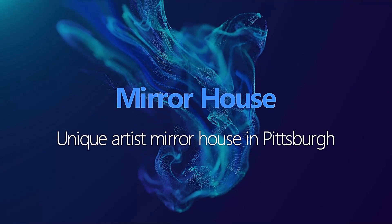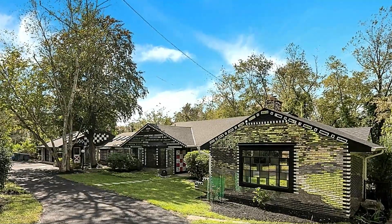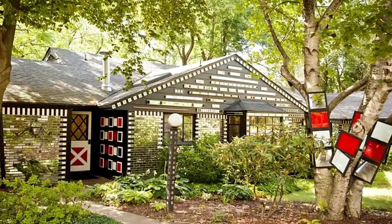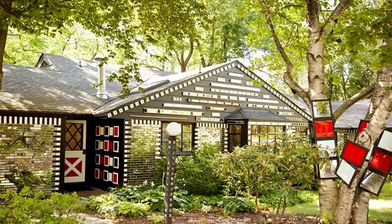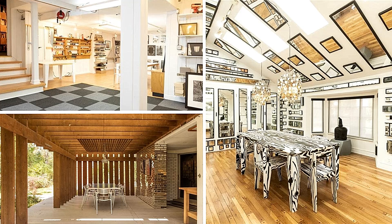Unique Artist Mirror House in Pittsburgh. The unique Artist Mirror House was created by artist Sarah Oppenheimer. It's a small, unusual building that features a series of angled mirrors that reflect and distort the surrounding landscape. The effect is both disorienting and mesmerizing.